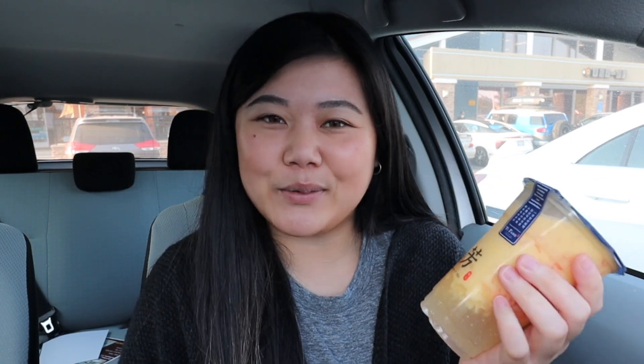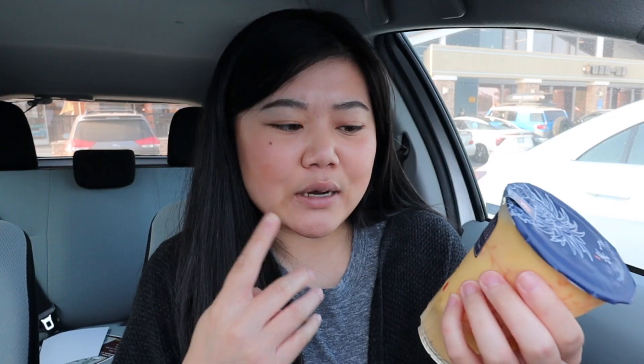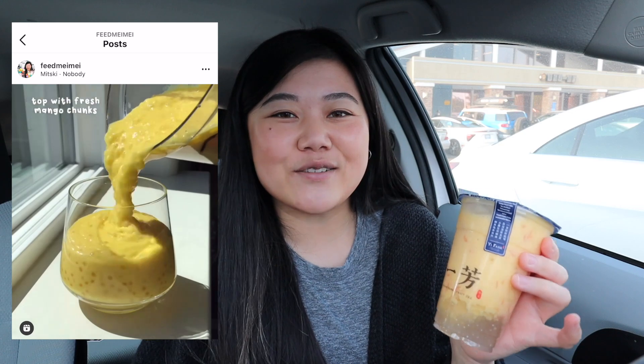Our last stop is Yifeng. When I asked for the least popular drink, they first thought I was asking for the most popular — probably because that's what a normal person would ask! But they understood eventually and said it's the mango pomelo sago. I was super surprised because mango pomelo sago is a really popular drink at other places. If you're interested in making it at home, I have an easy recipe on my Instagram and TikTok. My mom actually predicted some least popular drinks might also be the most expensive, and this one was $7.25 for the small size, so maybe she's onto something!